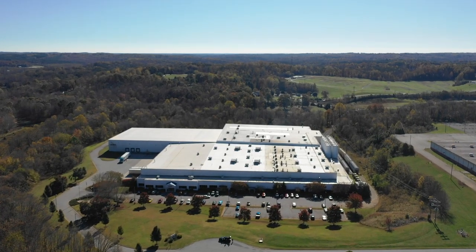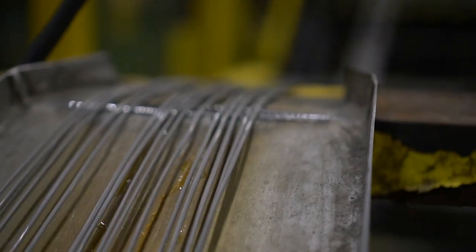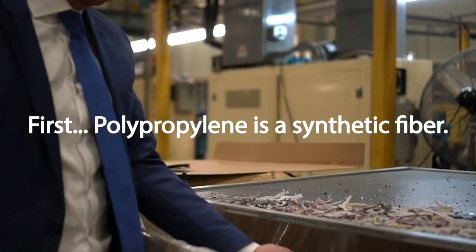Thanks to our partners' innovations, we are proud to use water-free dyeing techniques, where the largest use of water in our factory is the water used in the bathroom. Let's learn how we dye yarn without water.